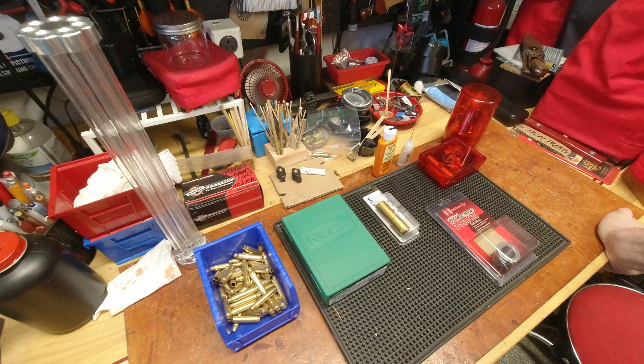I don't ever recall using Remington small pistol primers, so I'll give them a shot and see what's up.